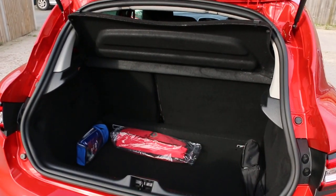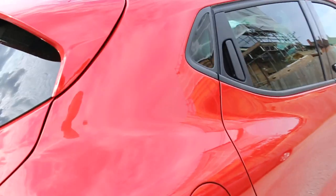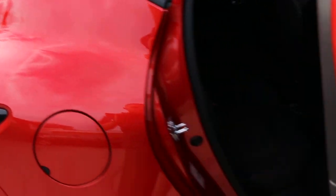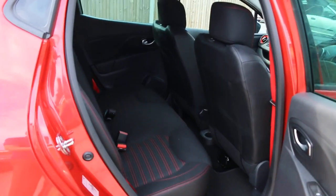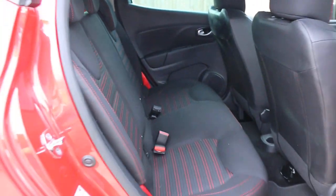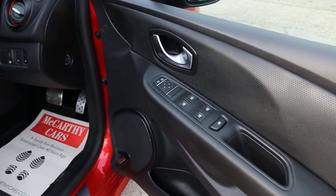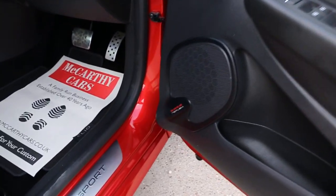It features split folding rear seats, black velour interior, side and front airbags, five headrests, ISOFIX, start preparation, electric windows, electric mirrors, and Bluetooth reflex.